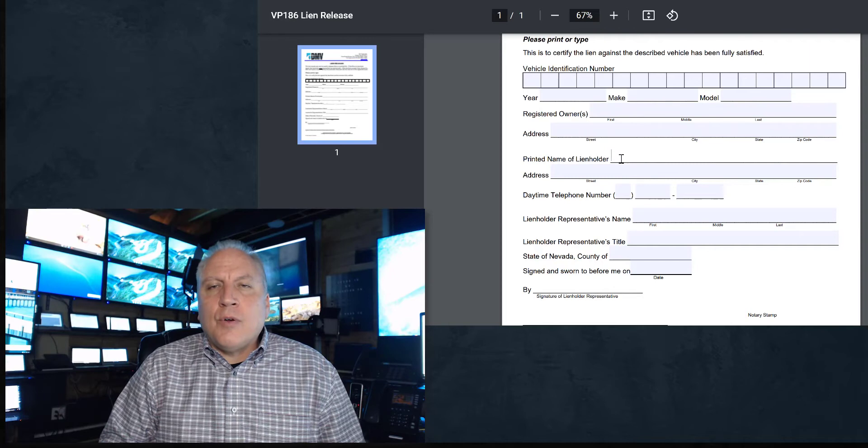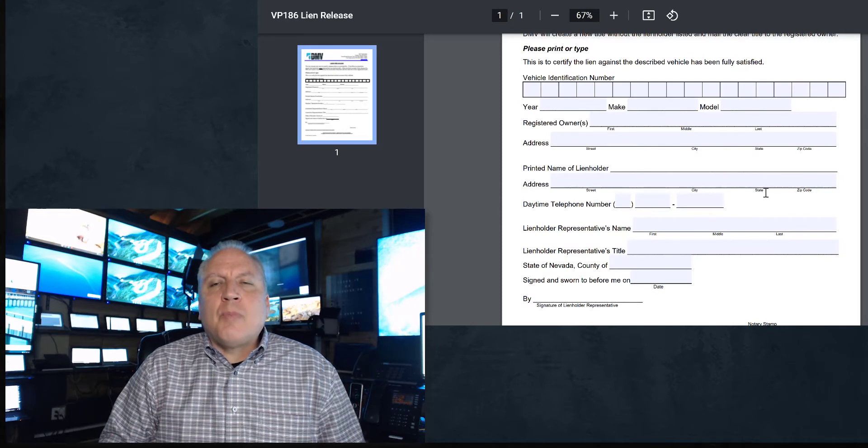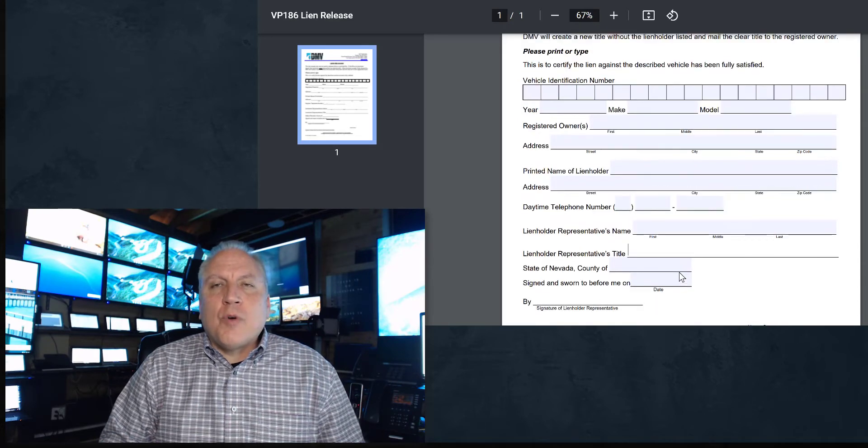Then contact the lien holder. You're going to send this form by mail to the financial institution — don't call them, don't email them, send it by mail. In that envelope, put a return envelope with a stamp so they can send it back to you. They're going to have to sign it; the one thing you can't do is sign your name yourself. They'll need to put the first, middle, and last name of the person who signed it and their title. Leave that blank — they'll fill that in. And they're going to have to get it notarized. Give them the least amount of work possible.